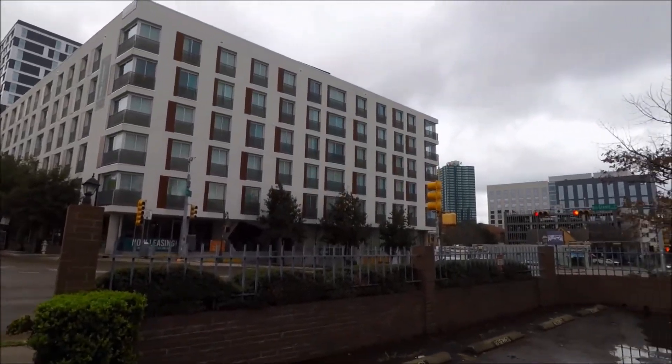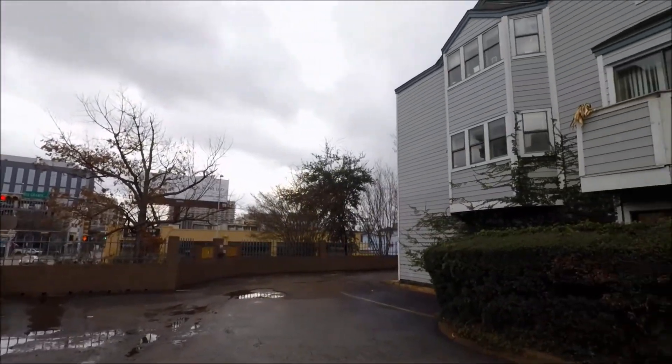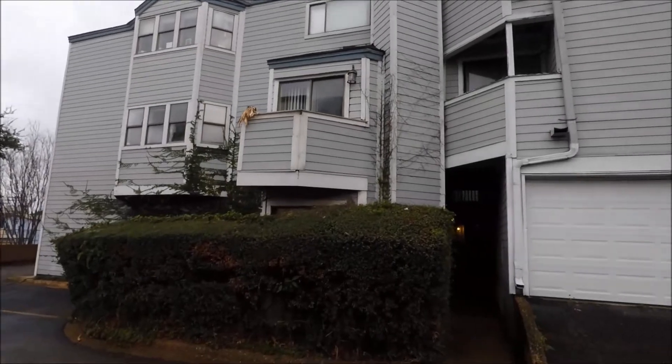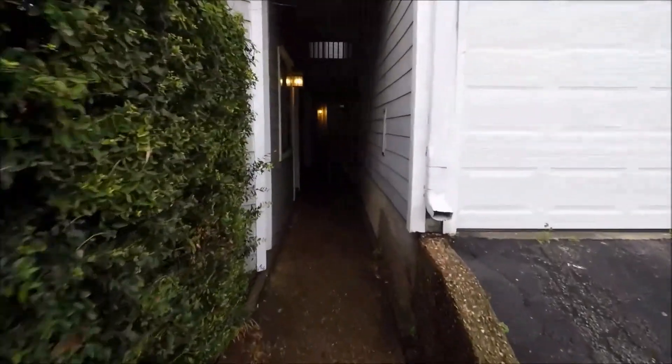This condo unit is located in the Gables Condominium Association. It is a two story, two bed, one and a half bath, 754 square foot unit.